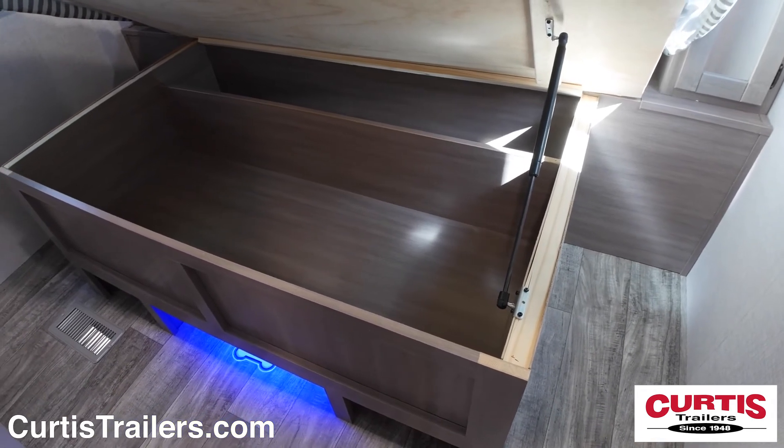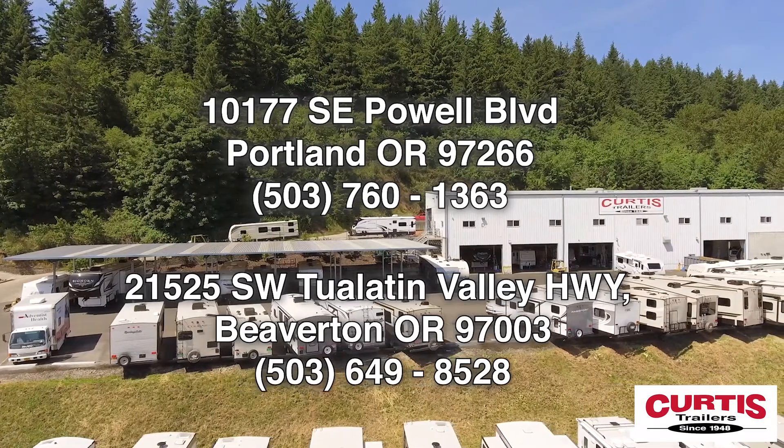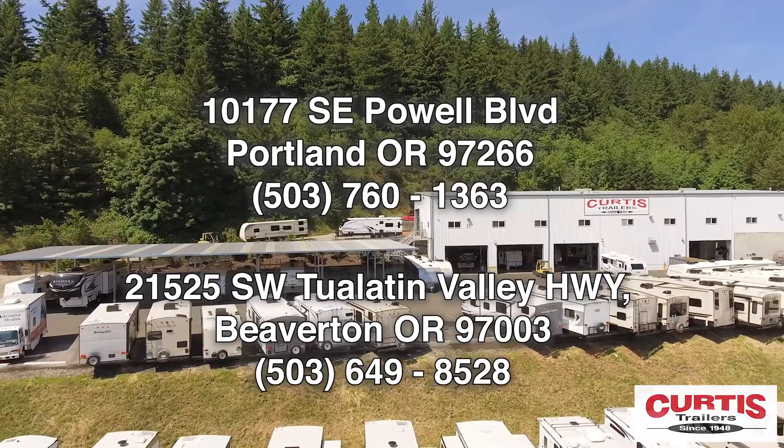Come see the Sunset Trail 285CK by Crossroads RV today at Curtis Trailers, where our business has been your vacation since 1948.